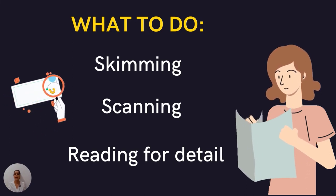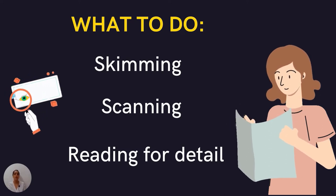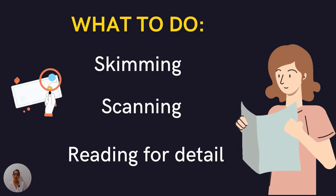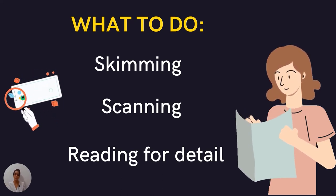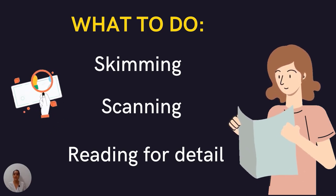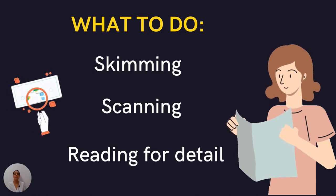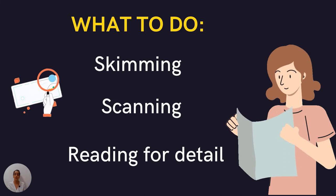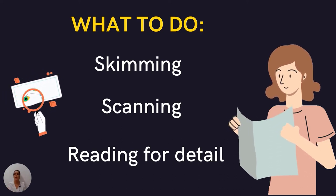The next skill is scanning. Scanning begins by looking at the questions first — you understand what you should be looking for. Imagine driving a car with no destination: you would be confused and exhausted. Having no objective in reading is exactly the same. So look at the questions, identify keywords — numbers, nouns, dates, places — and then go into the passage. When you see those keywords, slow down and understand what is going on.